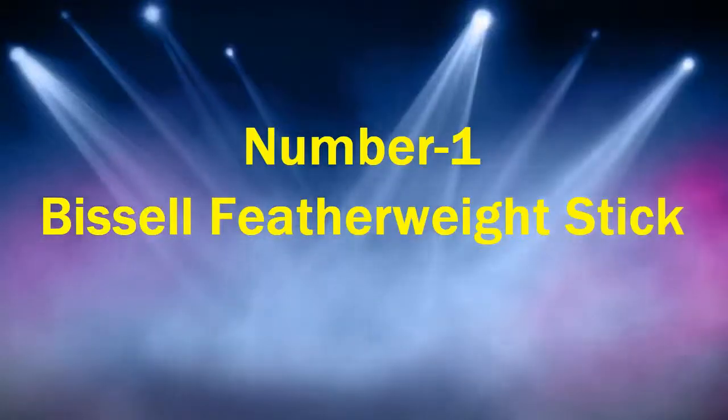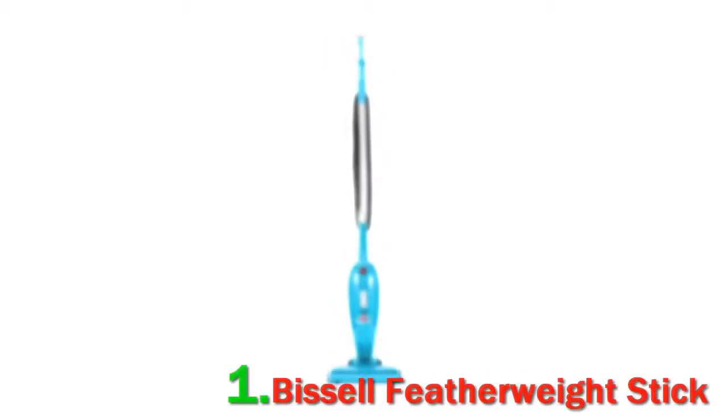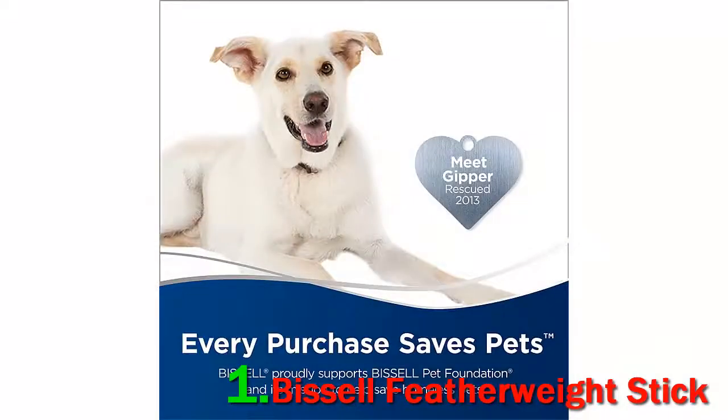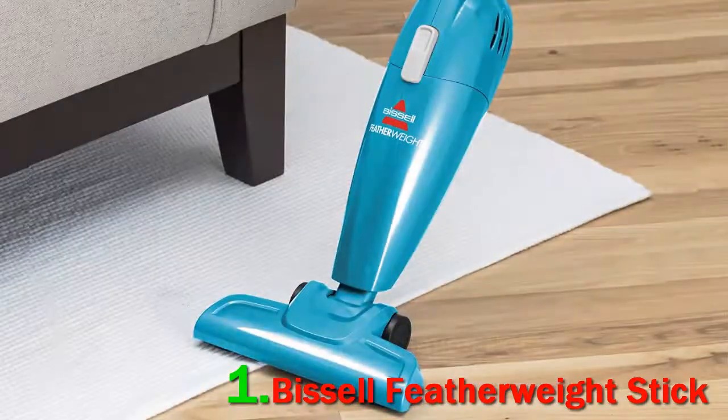Number 1: Bissell Featherweight Stick. 'I've owned this vacuum a little under a year now, and it's got to be one of the best investments of my life,' one reviewer writes, and nearly 70% of reviewers also give this vacuum 5 stars. 'It's lightweight and powerful. I use it on both carpet and hardwood, and it will pick up anything — even liquids,' the same reviewer adds.